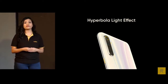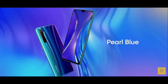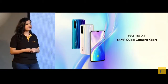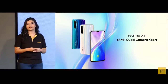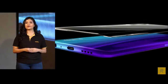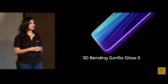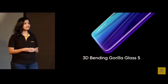The Realme XT will be available in two stunning colours: pearl white and pearl blue. While the white is dazzling, the blue is simple and reserved, and every consumer will be able to find a colour that is an extension of themselves. For the first time for any Realme smartphone, we are also bringing a 3D glass back with Gorilla Glass 5 protection, developed using the 3D hot bending process to fit perfectly in your hands and resist falls and scratches.